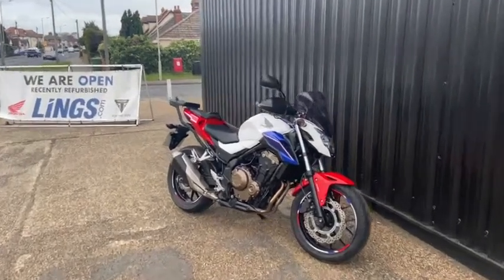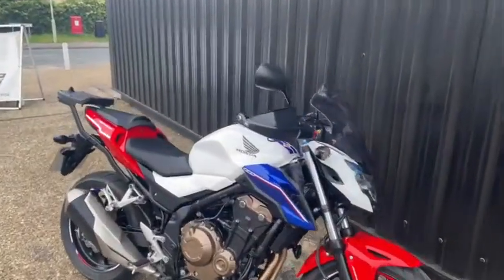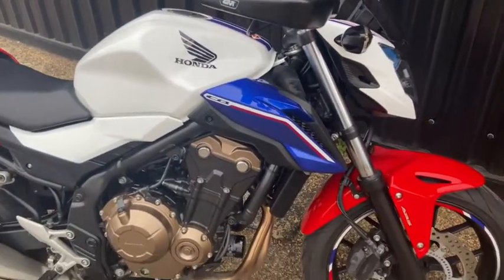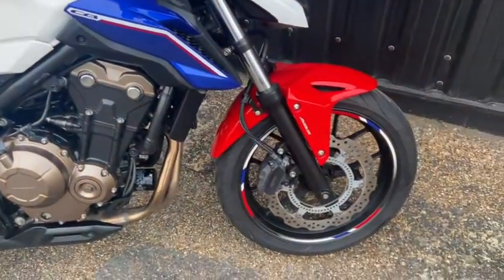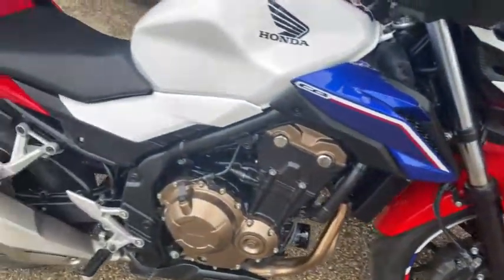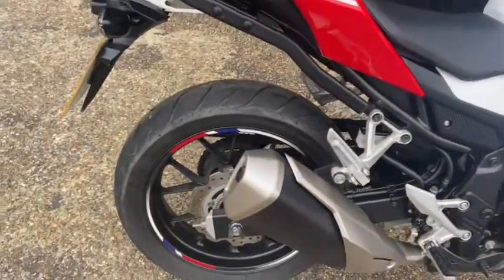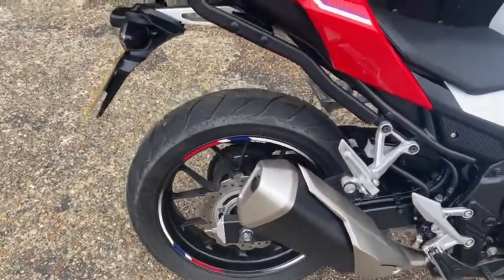Thank you for viewing this Honda CB500F here at Ling's Honda in Ipswich. This is the 2016 model and the bike's done just over four and a half thousand miles. As you can see, the bike's in a really fun paint scheme and it's got matching rim tape as well, which really finishes it off nicely.